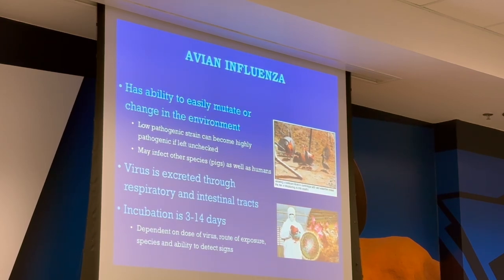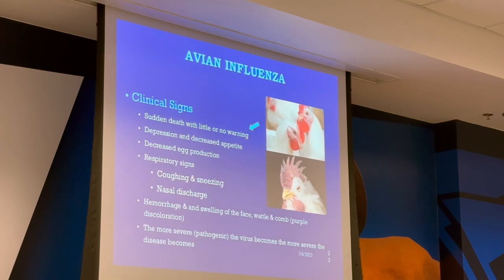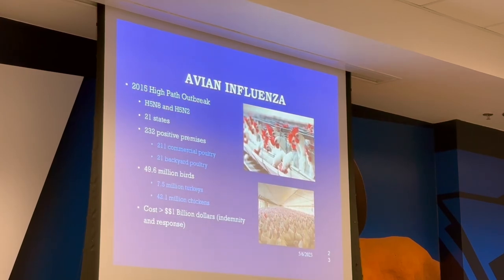Incubation is three to fourteen days after exposure. Clinical signs include sudden death with little or no warning, depression, decreased appetite, decreased egg production, and respiratory signs. You'll have some hemorrhaging and swelling of the face, swollen combs, and purple color discoloration. The more severe the virus becomes, the more severe the disease becomes. It's eerie — the birds just stare off like they're in a daze. Zombies. They won't move.